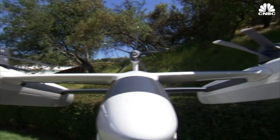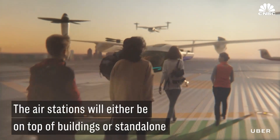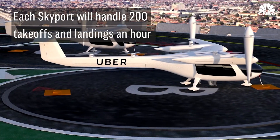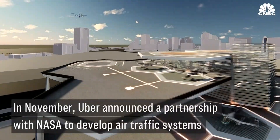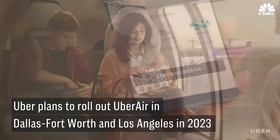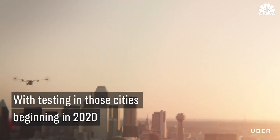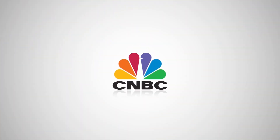It's a completely new type of vehicle that has never actually been built before. It's also very quiet.